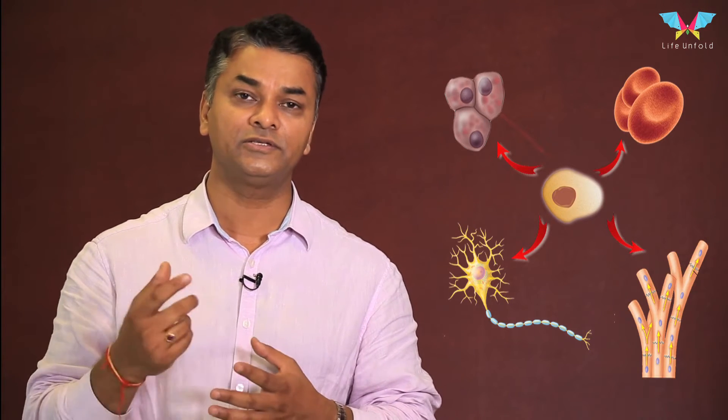A stem cell is basically a pluripotent cell. We can call it a fountain of youth as well. Pluripotent means a cell that is capable of generating into any number of tissues. A single cell can lead to the generation of the eye, of the limb, of the liver, of the kidney — anything.